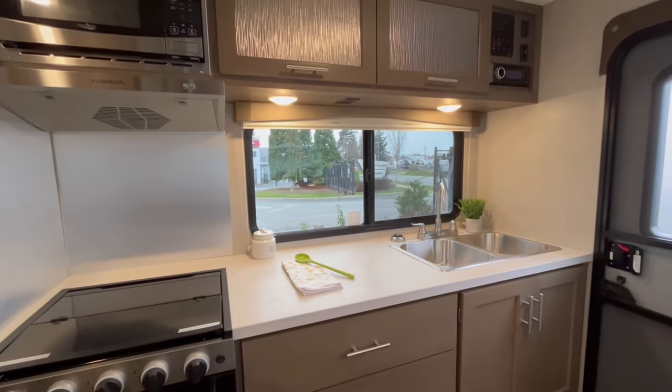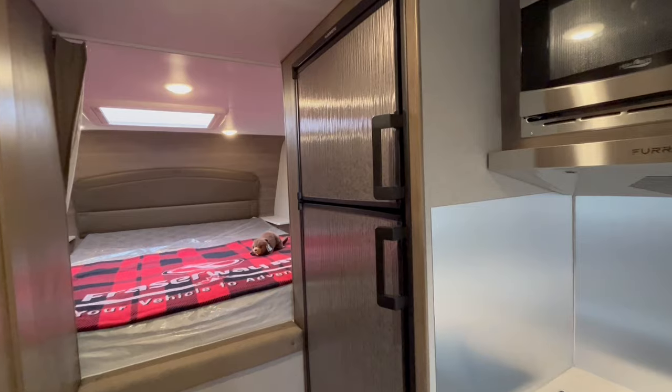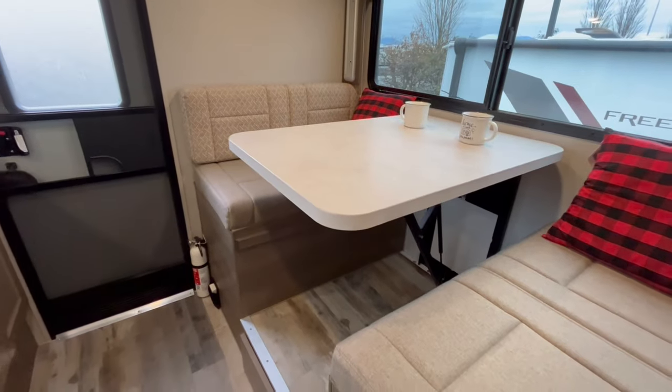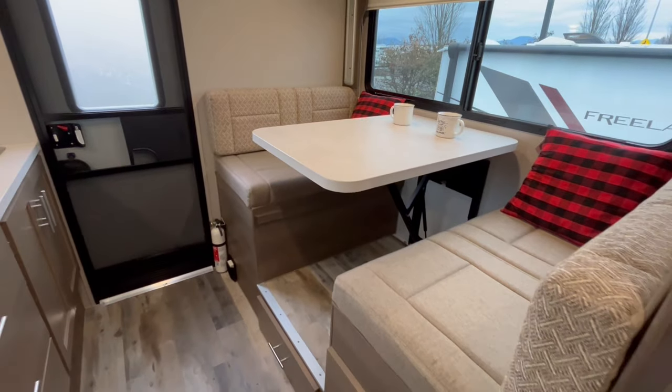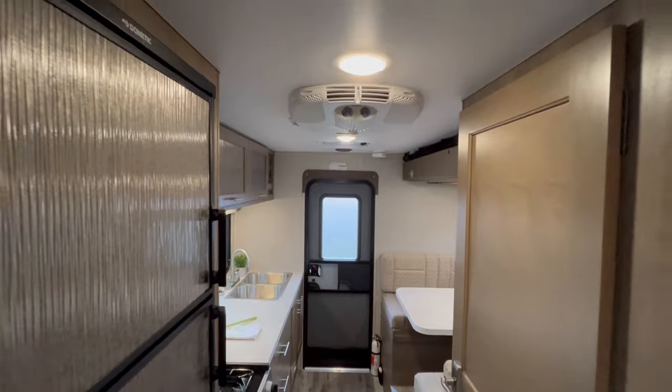For the chef on the road, this kitchen comes fully equipped with a gas stove and oven, a microwave, and a Dometic 7-cubic-foot refrigerator with freezer. The dining area is spacious with a large dual-pane window to help fill the interior with natural light and keep the cold out.